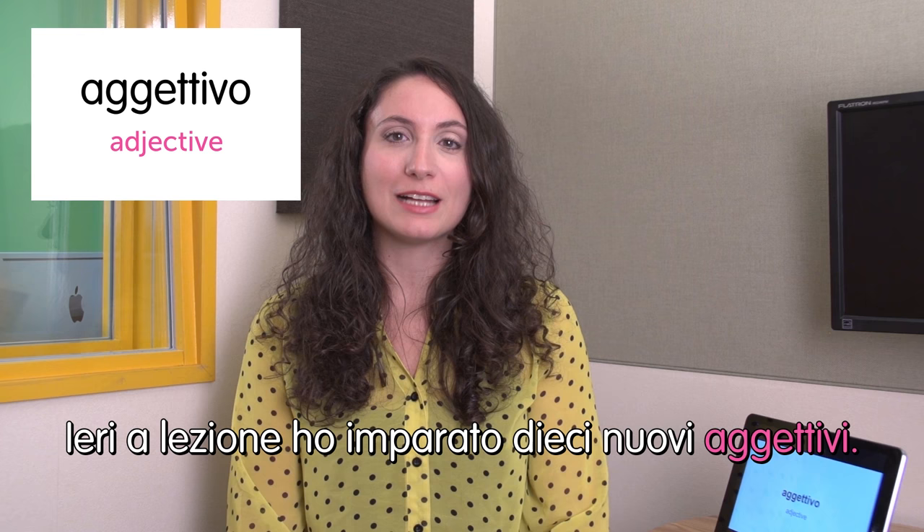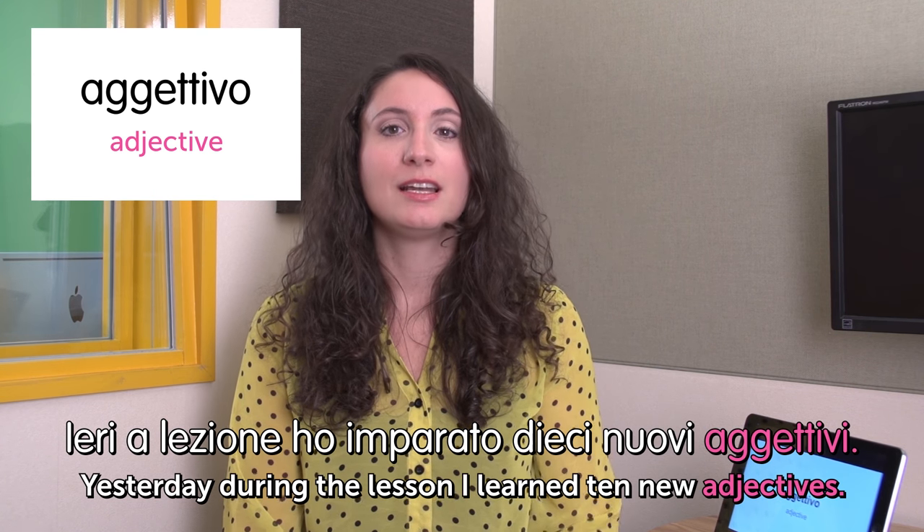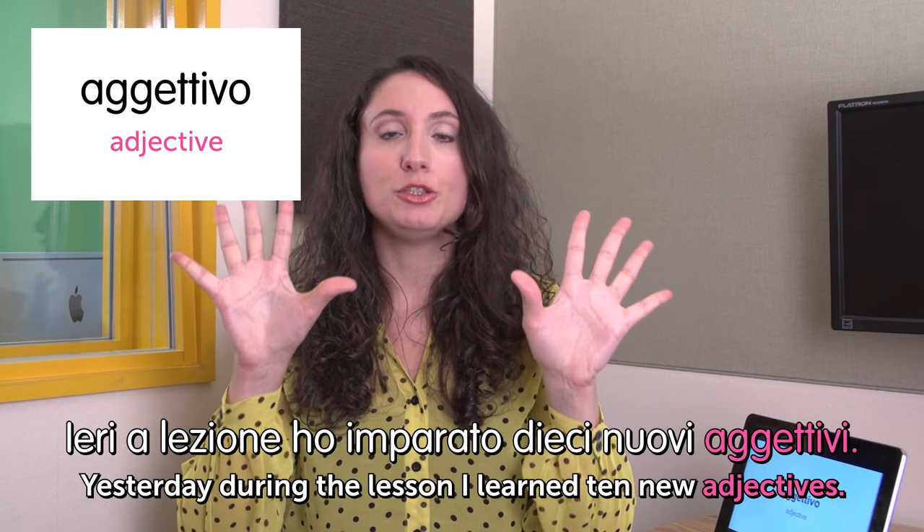Next word: aggettivo — adjective. In Italian we have so many adjectives. Ieri a lezione ho imparato dieci nuovi aggettivi. Yesterday during the lesson I learned ten new adjectives.